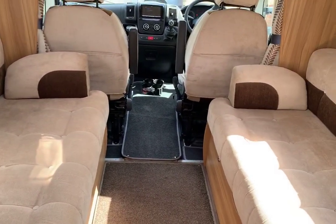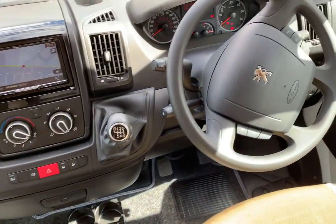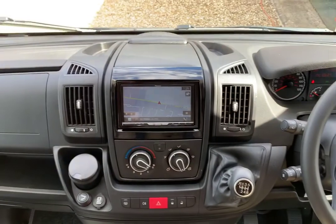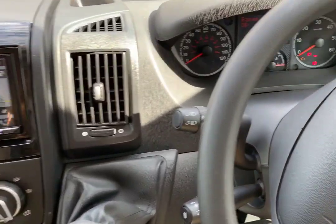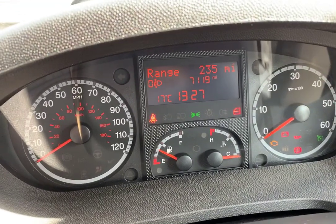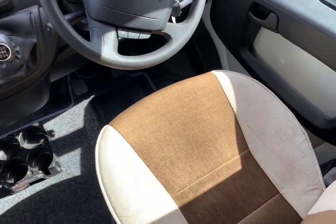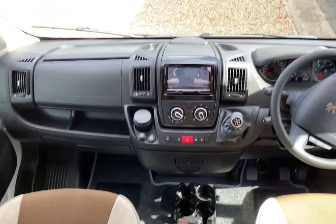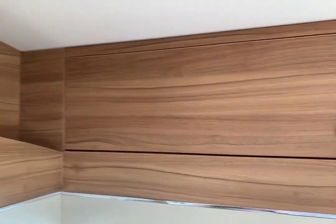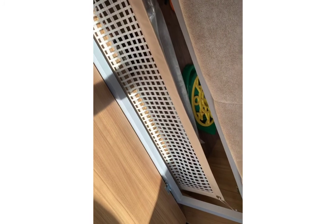Before we go into the bed arrangement, let's look at the cab itself. It's on a Peugeot 2.2, and it comes with air conditioning, cruise control, sat nav, Bluetooth connectivity for your mobile phone, and a reversing camera. If you look at the mileage, you can see she's on 7,119 — hardly used at all. The seats are clean and fresh. It's a 2014 but it looks a lot newer than that. Above the cab there's more storage, and underneath both settees there's more storage too. You'll have no problem storing all your belongings in this motorhome.